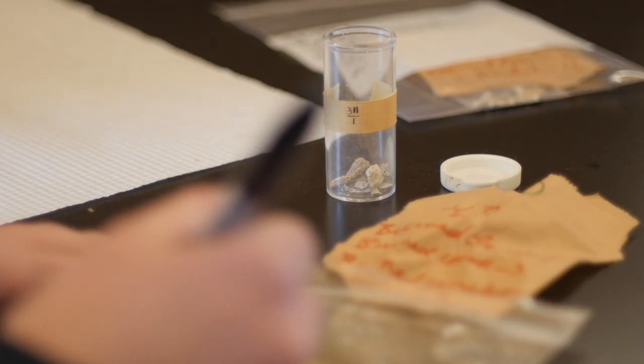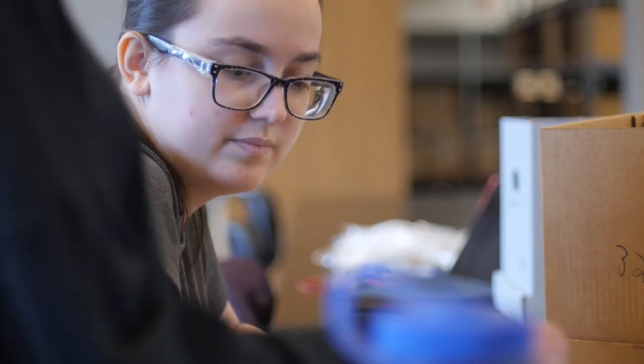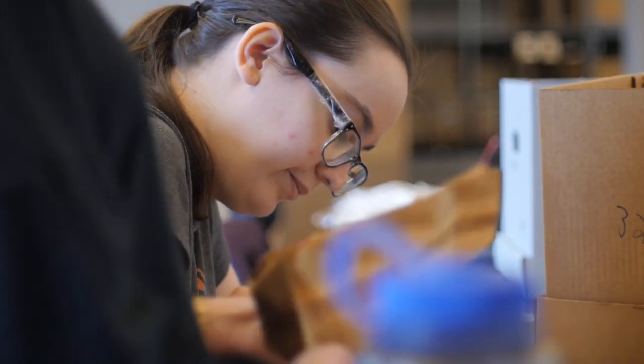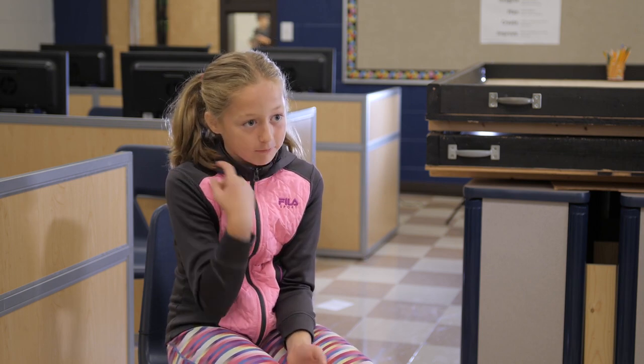We can learn very valuable information about our history from artifacts. And if we destroy that, we're just taking away a chunk of knowledge that we can learn — and a chunk of knowledge for future generations to learn. Artifacts can break easily, and if you're walking on artifacts, they will crack and it's hard to study them.